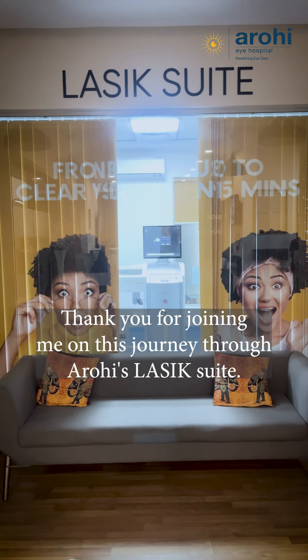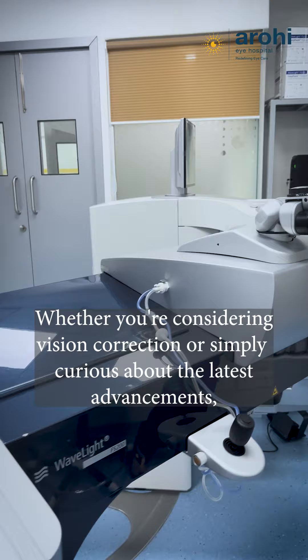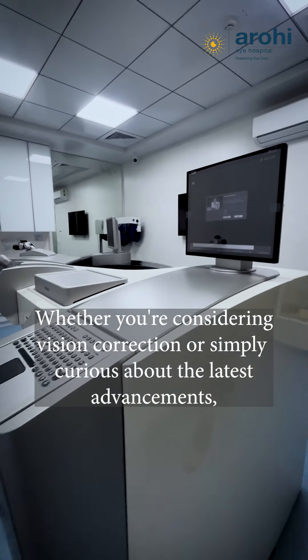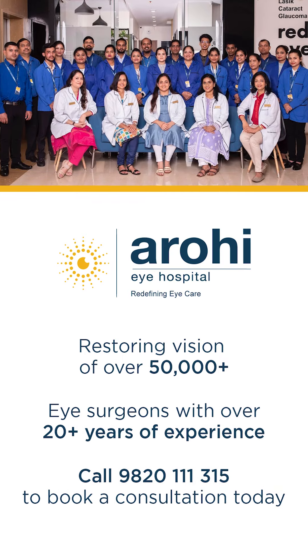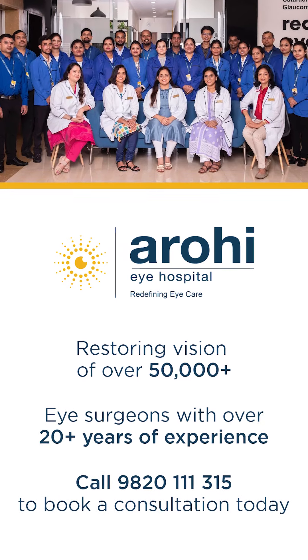Thank you for joining me on this journey through ROH LASIK Suite. Whether you are considering vision correction or simply curious about the latest advancements, we are here to help you see the world in a whole new light. So book your consultation today.